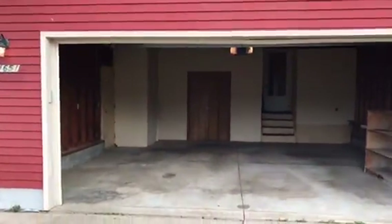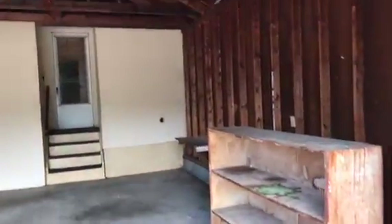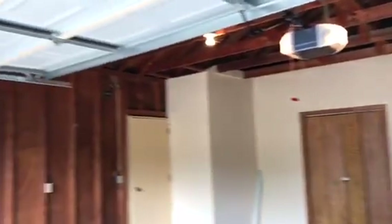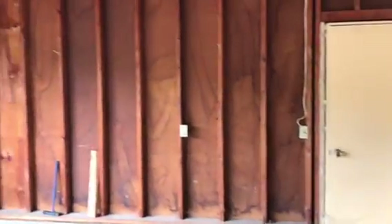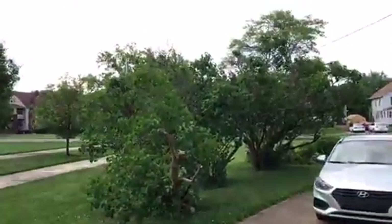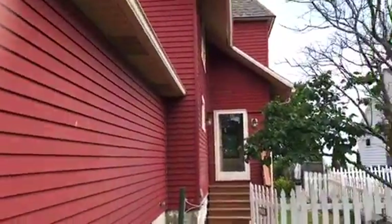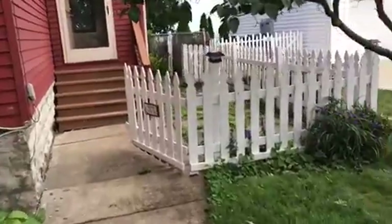We're at 1651 E [Street]. Going to do a move-out inspection. We have the garage. Light bulb is burned out. Walls all need to be painted in here. Fence needs to be painted.